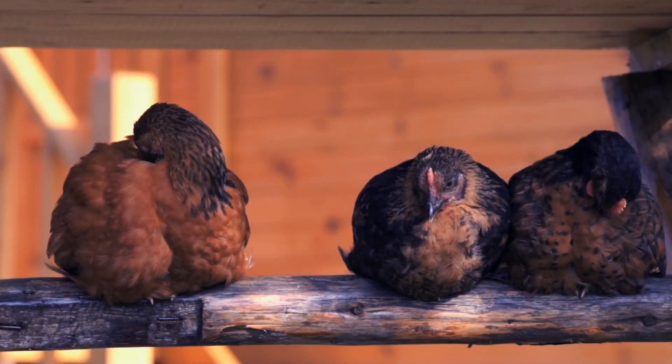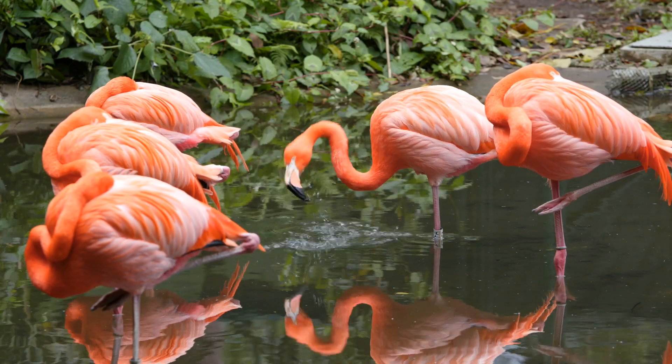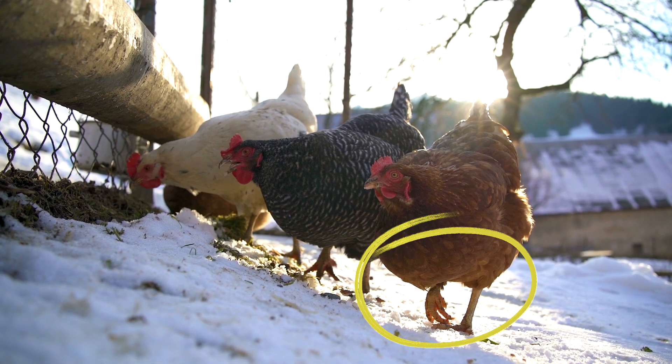Chickens perform a couple of behaviors to keep their feet warm. First, they tend to perch more in the winter — that allows them to keep their feet off the ground and close to their bodies. They also perform a similar behavior to a flamingo, where they will lift a single leg up against their body to keep it warm.